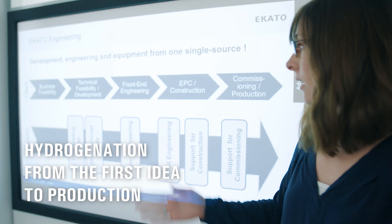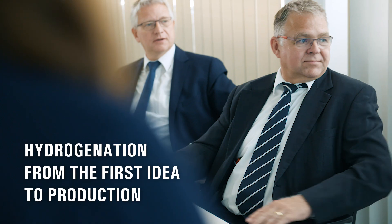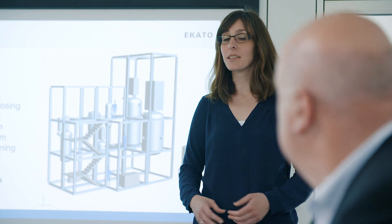As a turnkey supplier, we assume overall responsibility for all phases of the project, from the initial idea to production.